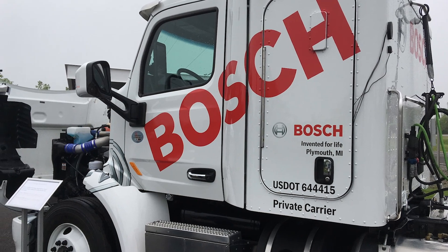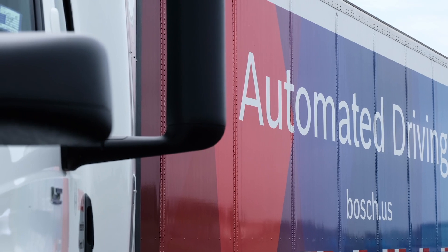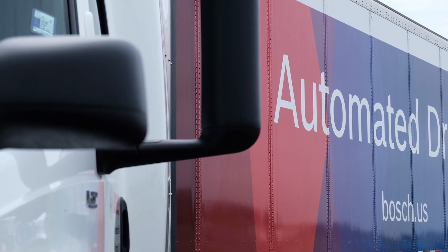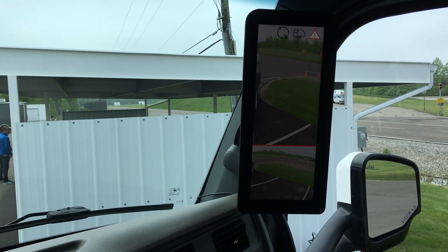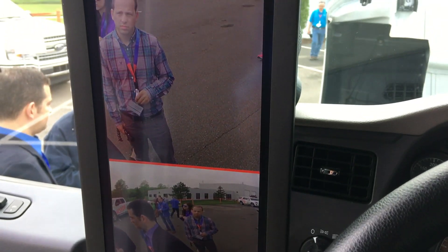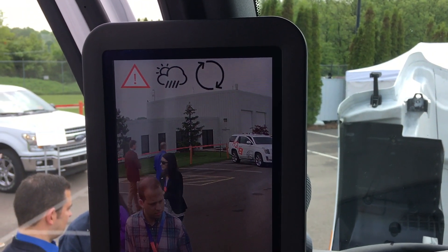Personally, I'm not yet sold on replacing mirrors with cameras — it's about the perspective. With a camera, you see only one field of view, whereas with a mirror, moving your head relative to the mirror changes the view. I didn't try these mirrors in a moving truck, so I can't comment on that perspective thing, but I'm certainly open to convincing. From the Bosch Mobility Experience 2018 press event in Flat Rock, Michigan, I'm Equipment Editor Jim Park.